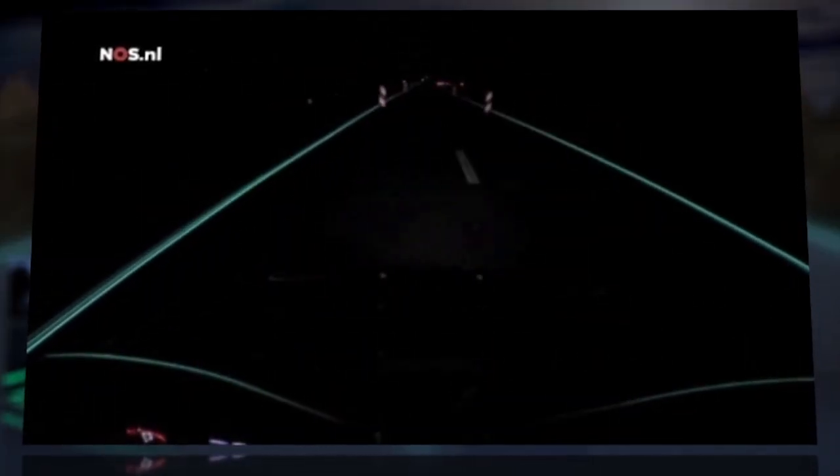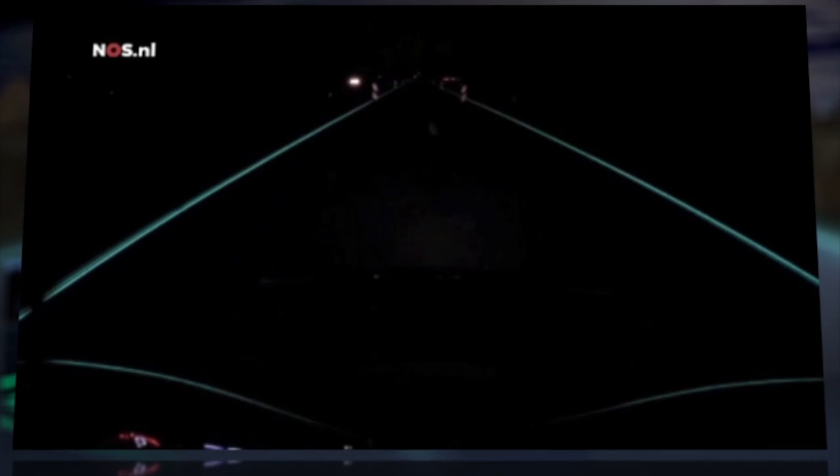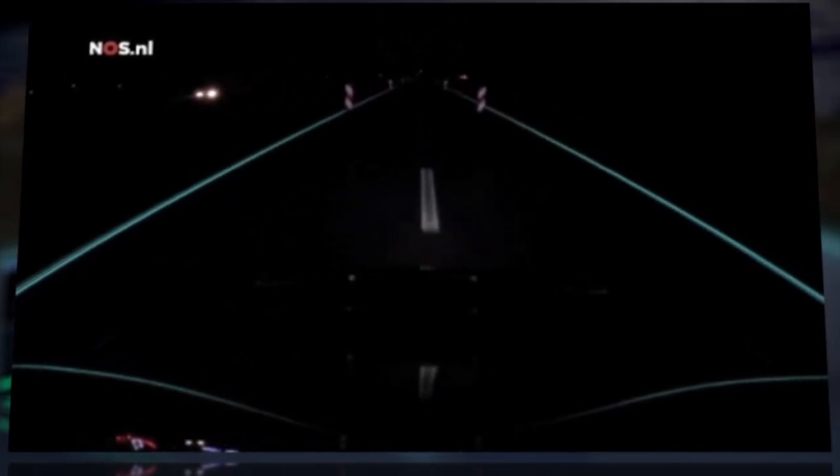For a 500-meter stretch of N329 highway in the Netherlands, the road now glows in the dark, creating a beautiful dreamscape that makes faulty streetlights obsolete.